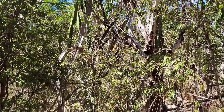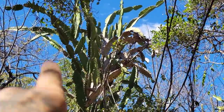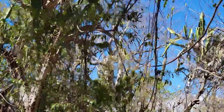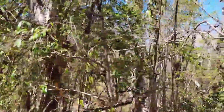There you go — Dendrocereus undulatus. Got a much more narrow form to it, and of course those undulating margins to those ribs. Got quite a few of them here. You can try to find pictures of flowers online — you have no luck.